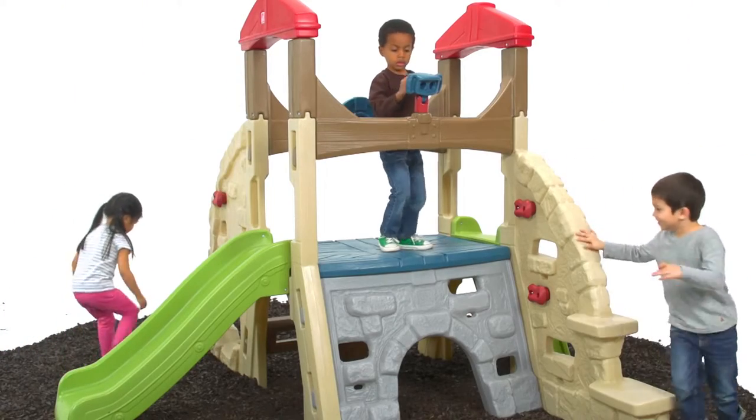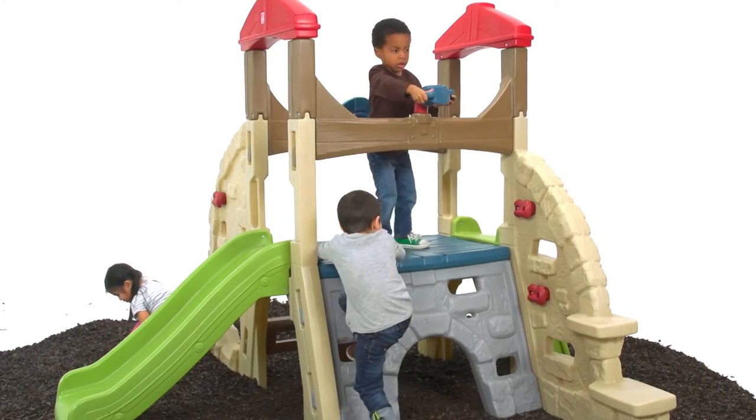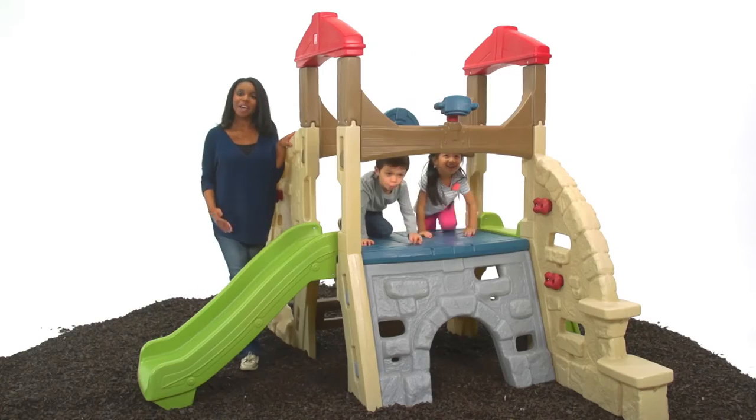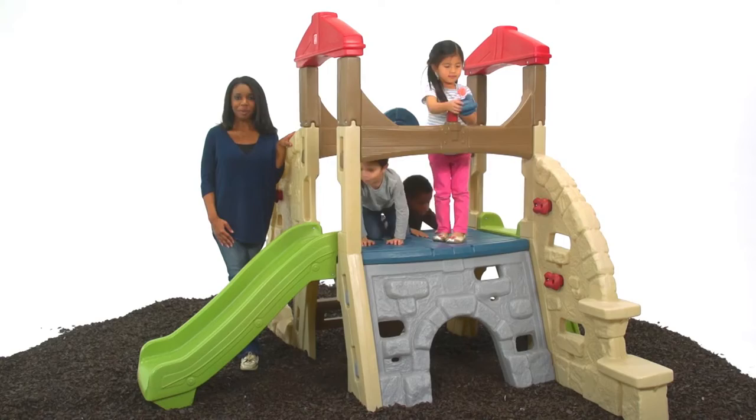And like all Step 2 toys, the Alpine Ridge Climber and Slide is made from strong, durable materials that stand up to daily play. The Alpine Ridge Climber and Slide, by Step 2.